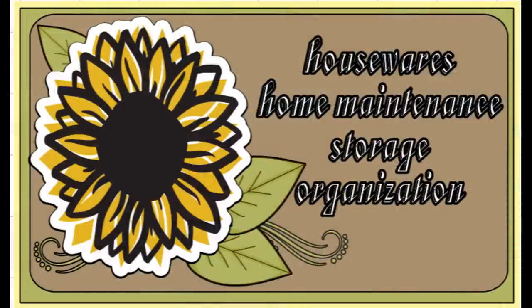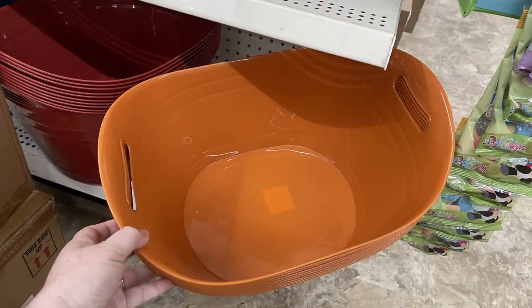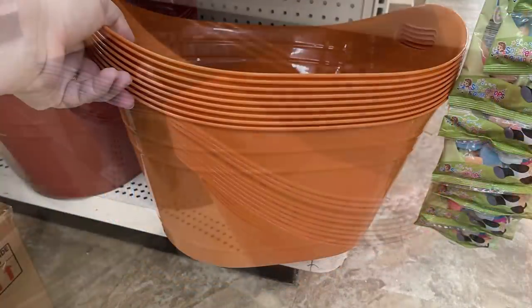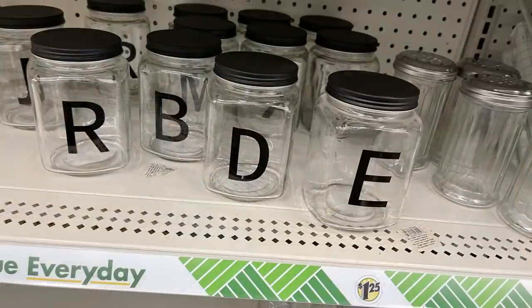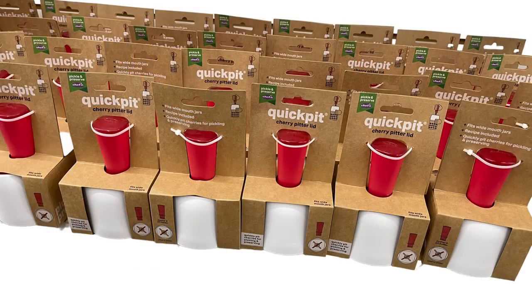Last but not least, they had the Paper Mate Pink Pearl eraser for $1.25. Over in house and home maintenance, storage and organization, they have their buffalo plaid closet essential bins, also large plastic bins in orange, dark red, and navy blue for fall — they have handles on the sides so they're really large bins for $1.25. The mason jars with the monogrammed front have black lids.